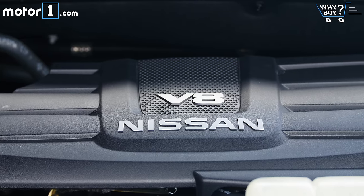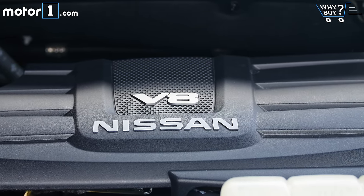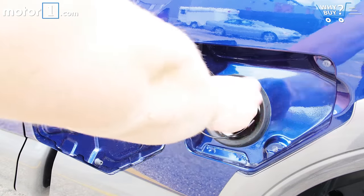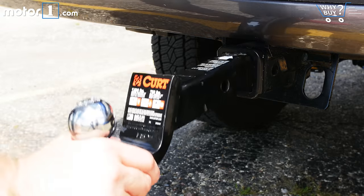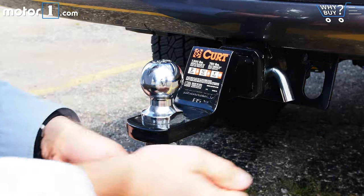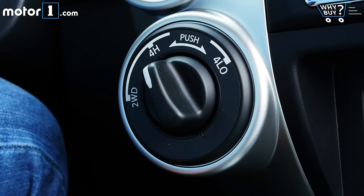The EPA doesn't require fuel economy ratings for trucks, so I don't have a standard measurement to give you. Anecdotally, I saw about 14 miles per gallon on mostly highway driving with no load, and about 10 mpg when pulling a 5,000-plus pound trailer. Over short distances and far from scientific conditions, your results will most certainly vary.